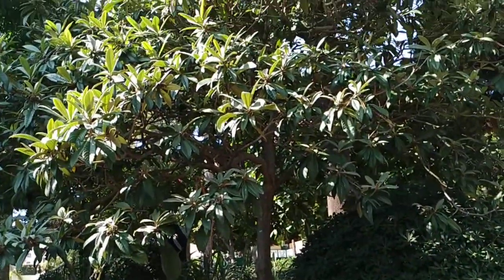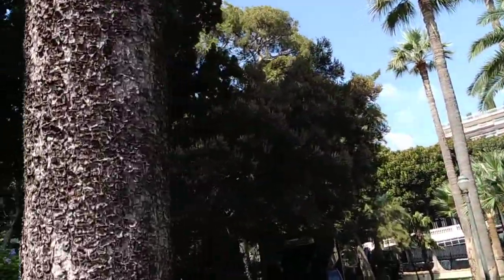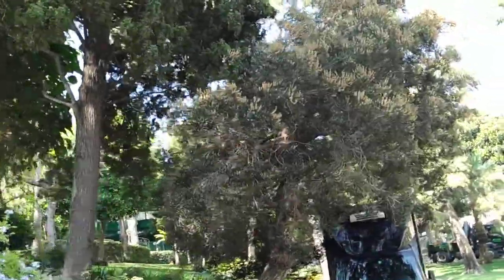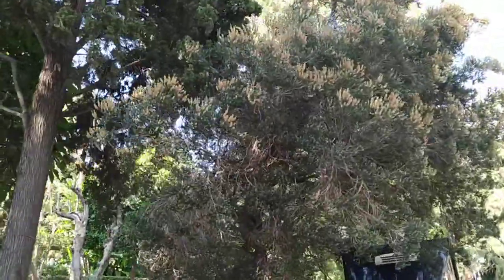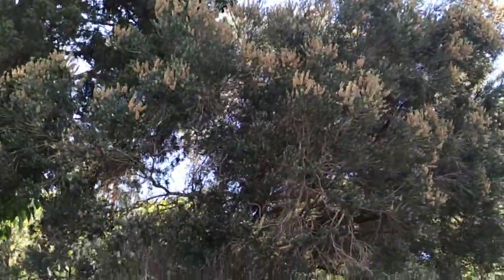Loquat, Eriobotrya japonica — a really valuable fruit tree. Some Erica. I think this could be... it doesn't look like the local Erica arborea. It could also be some exotic Erica.